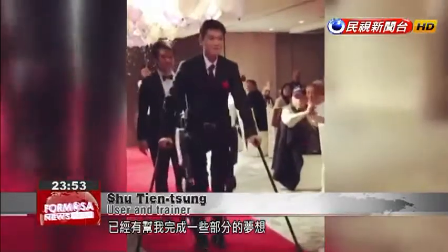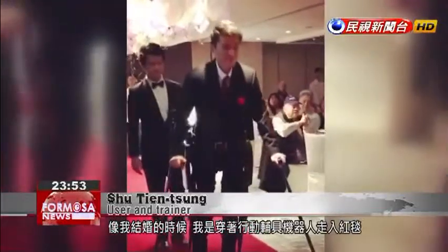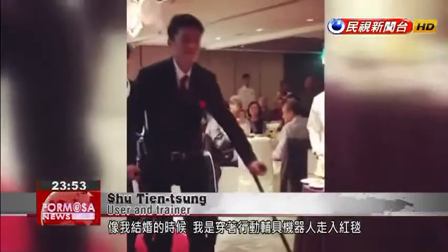Wearing this exoskeleton robot has allowed me to accomplish some of my dreams. For example, at my wedding, I was able to walk down the red carpet with this exoskeleton robot instead of sitting in a wheelchair.